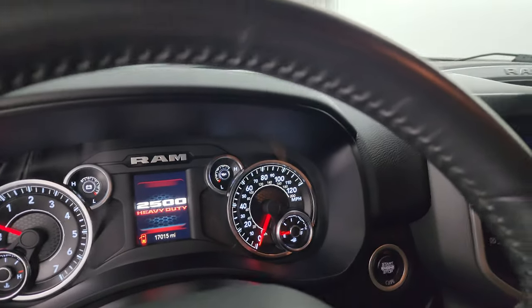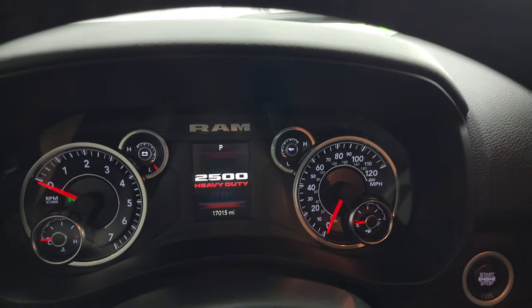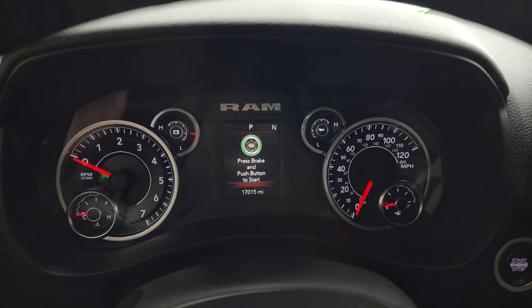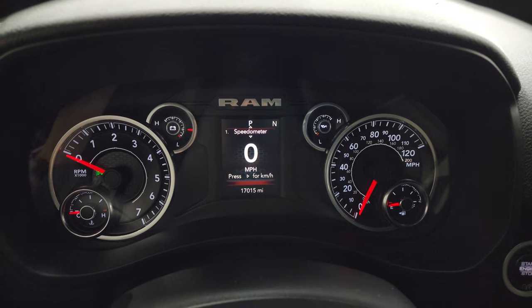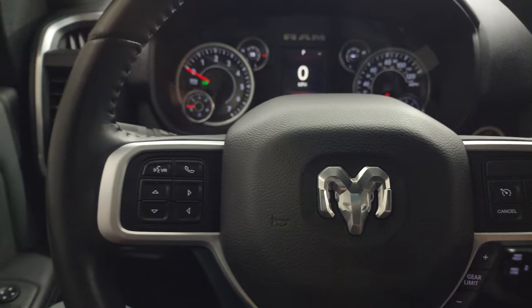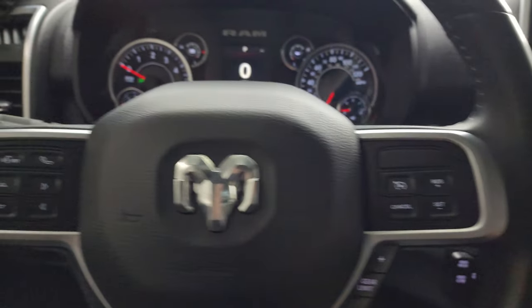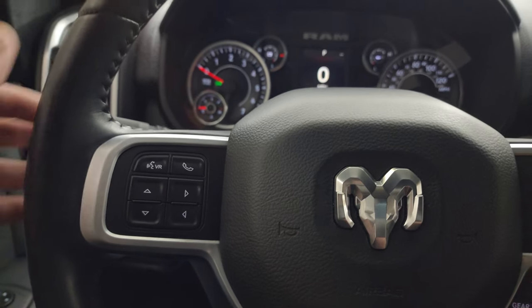I always like showing both sides so you know that both are working properly. You can see this truck has 17,015 miles on it. You get the digital instrument cluster, digital speedometer, and compass display — that instrument cluster is very nice and clean. It comes with the leather-wrapped steering wheel.